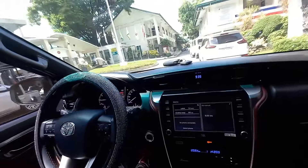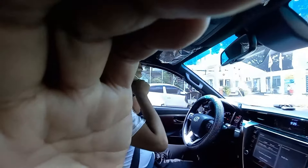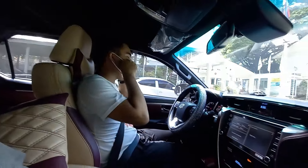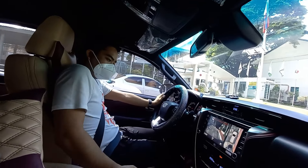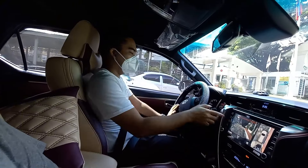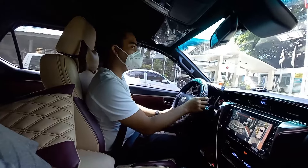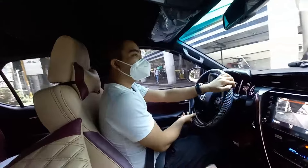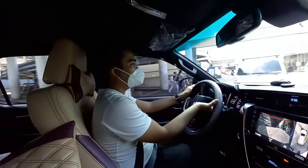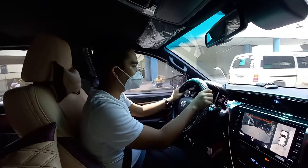Like before, nakapag-drive na ako nito. Let's adjust lang natin yung seats — electronically powered siya. Let's go — ikot lang tayo ng maiksi dito sa location namin. Then, to drive — six-speed activates. Yung camera is now available lang siya sa certain speeds.